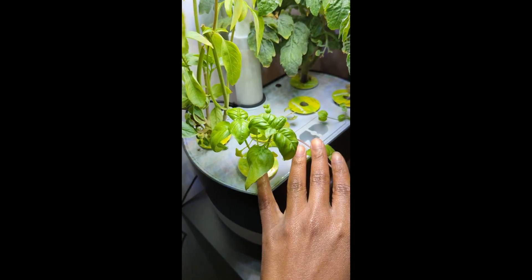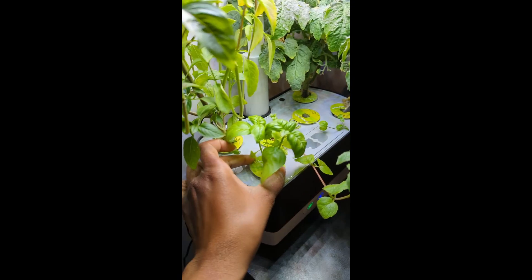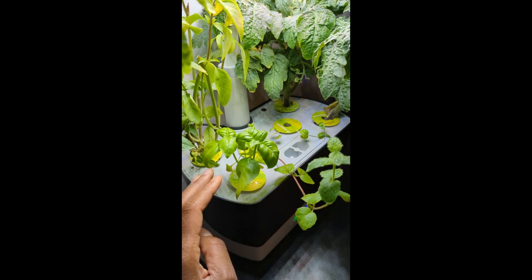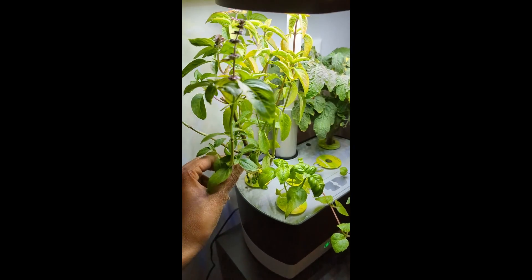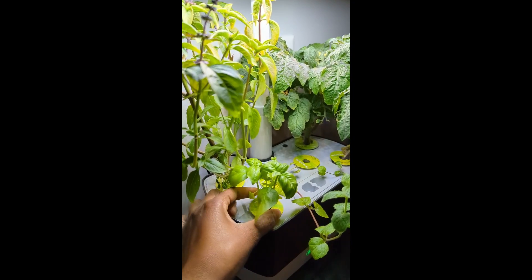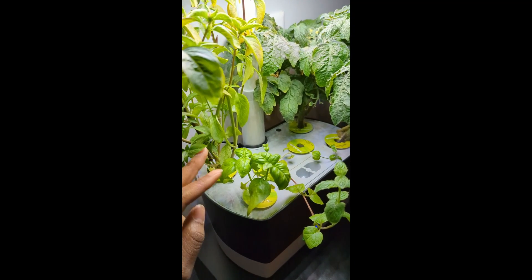Down here we have some regular basil. The seeds that came with this didn't take, so I put some basil seeds from the Dollar Tree in there, which is why it's so far behind the Thai basil which came with the kit. These are just some regular seeds that are actually growing pretty well — they just started a lot later than the other basil.